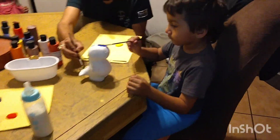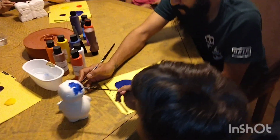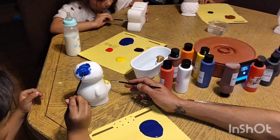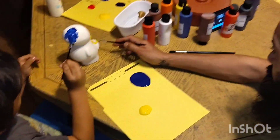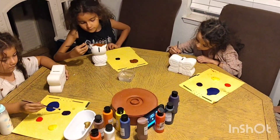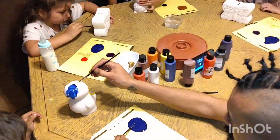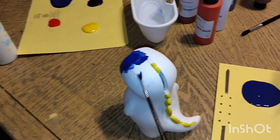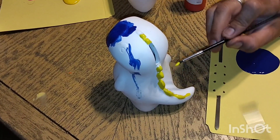El dinosaurio... Mi esposo le está ayudando a ponerle un poco de amarillo ahí en la cola y en la parte de atrás. A mi hijo le encanta el color azul, es uno de sus colores favoritos. Aquí están cinco de mis hijos: Junior, Rosita, Melissa, Wendy y Lluvia.